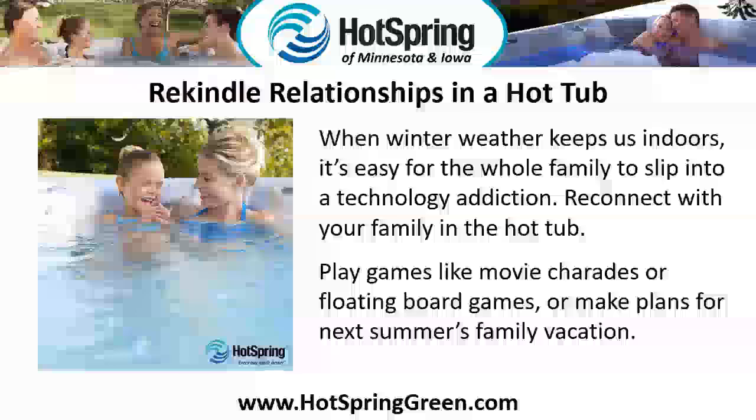Rekindle relationships in a hot tub. When winter weather keeps us indoors, it's easy for the whole family to slip into a technology addiction. Reconnect with your family in the hot tub — play games like movie charades or floating board games, or make plans for next summer's family vacation.